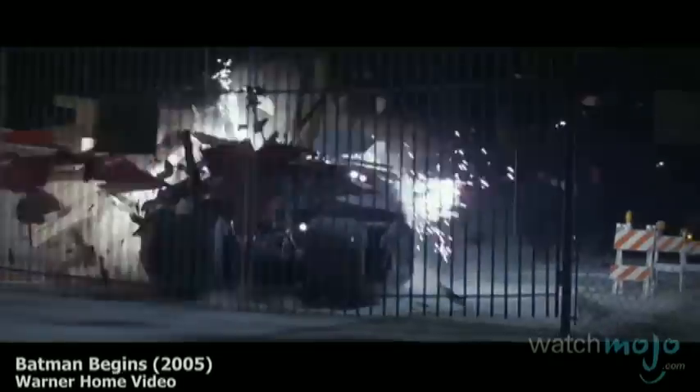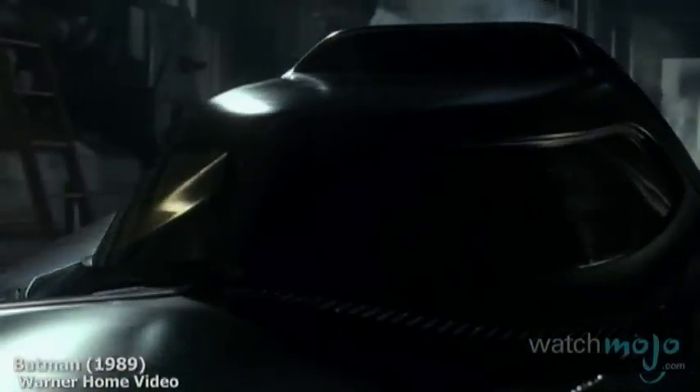It's the Dark Knight's preferred method of transportation. Welcome to WatchMojo.com, and today we'll be taking a look at the evolution of the Batmobile.